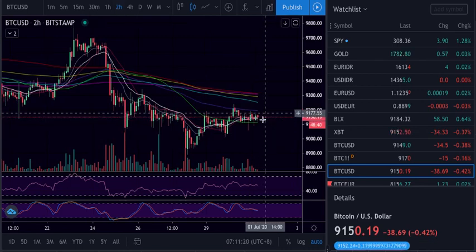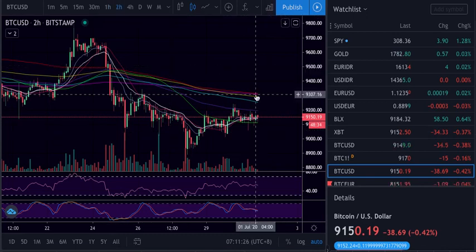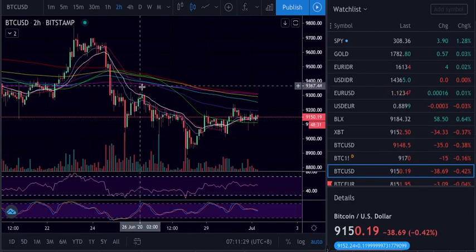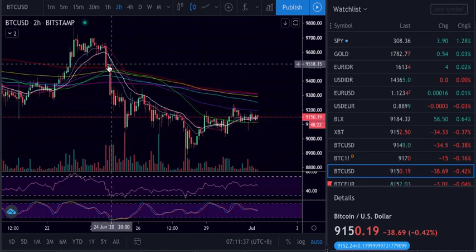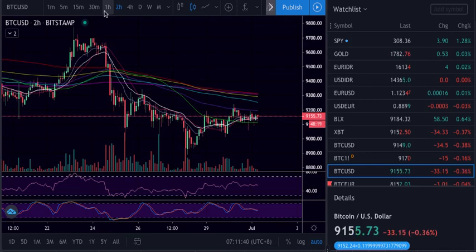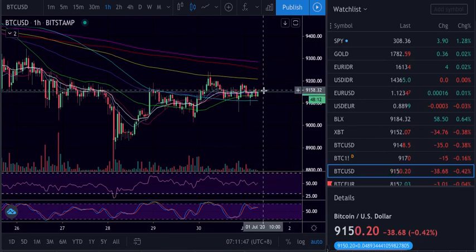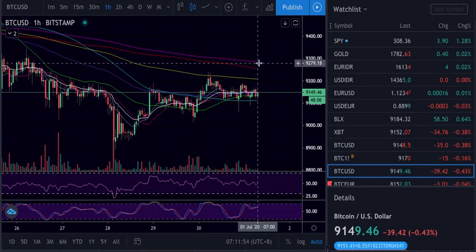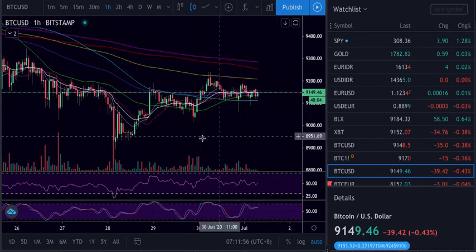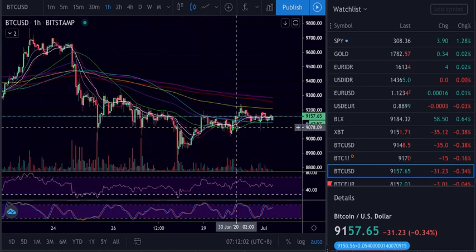Two hours — trying to close above the 21 to push higher. The resistance is here on the moving average and this top. There are many stop losses around here, so we might just push higher to liquidate them. Then we have a small cluster and the top. One hour — we're trying to close above to push higher, but let's see if this week's buy holds for another push.